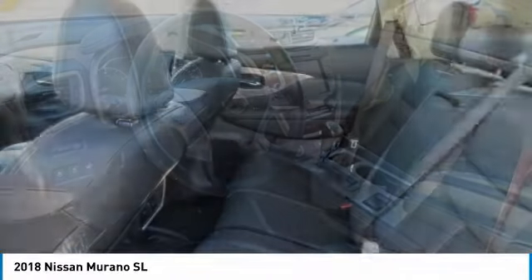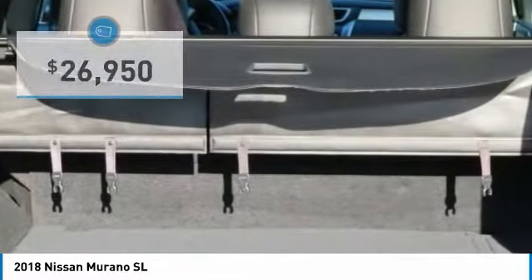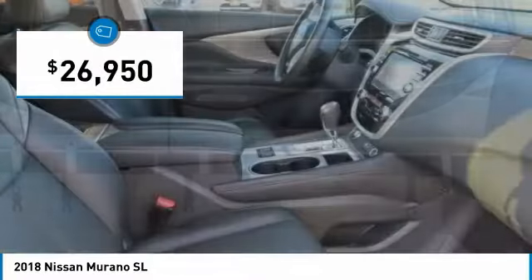Great fuel economy and a powerful V6 engine combine to deliver a refined driving experience, and is priced below $30,000. This vehicle has less than 15,000 miles.